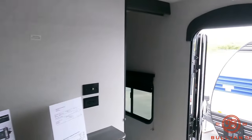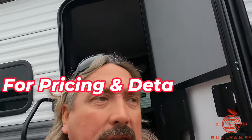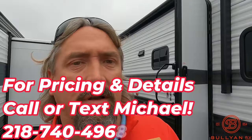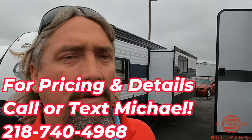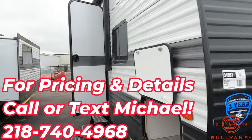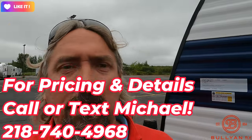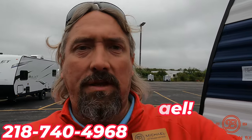This is a nice, lightweight option to take the whole family camping. You're looking at about 6,200 pounds of dry weight, so a lot of your half tons will accommodate. Once again, thank you for taking the time — Michael Kosky, Bullion RV in Duluth, Minnesota, on the brand new 2024 Keystone Hideout 261 BHS. Great travel trailer for the whole family. Call me, text me, let me know how I can help. Thank you so much and have a great day.